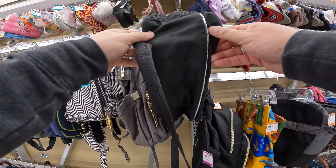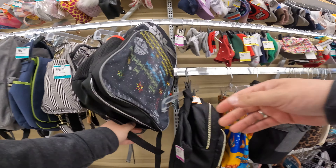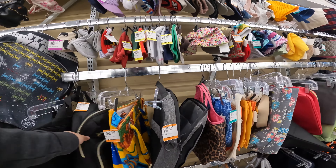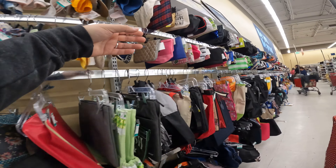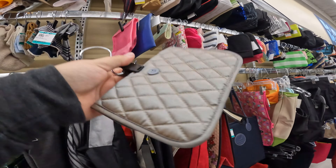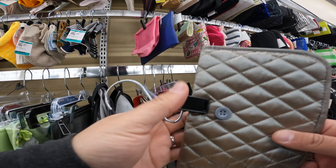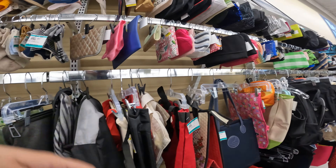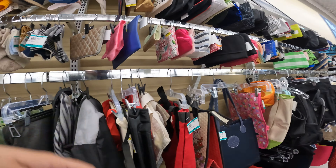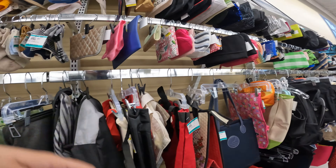One issue with wallets here especially is they put these little clips on it, and sometimes on the leather this will leave an indentation, which is kind of annoying. But we'll take a look at the wallets right now.